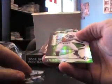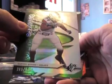Ten packs, ten hits. There's a green Quentin Groves numbered at 39 — his jersey number. Weird numbering, seven to 39.